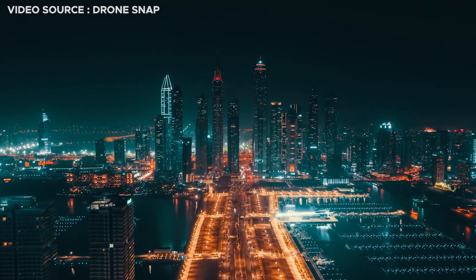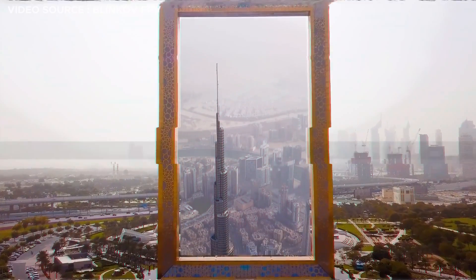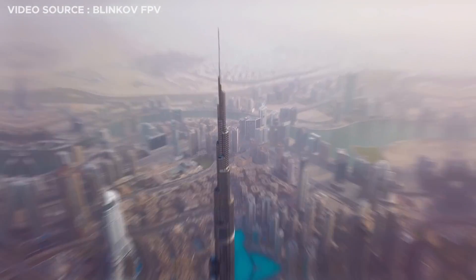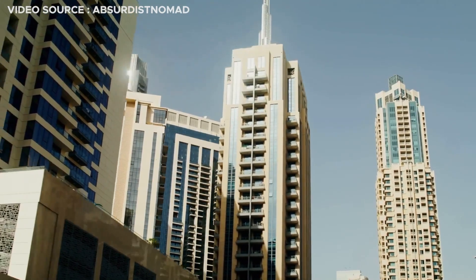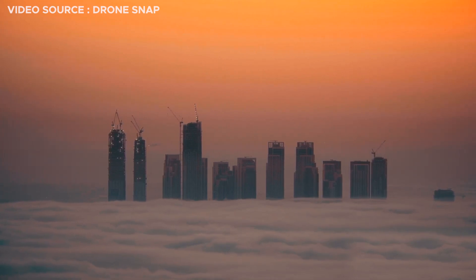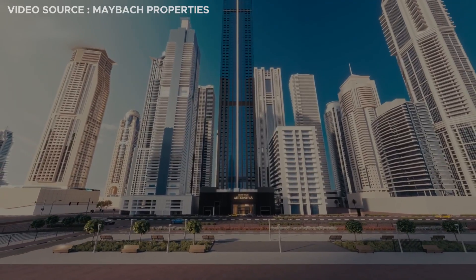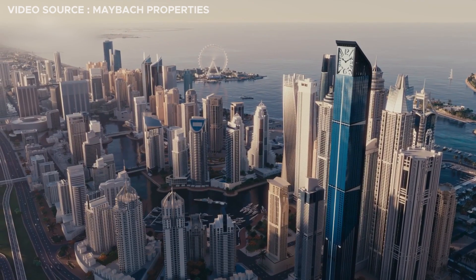Dubai always wants to do something different that hasn't been done before. The city is on its way to adding another groundbreaking structure to its already impressive skyline, and it's not just another skyscraper. Dubai will soon be home to the world's tallest residential clock tower — none like anything you've seen before.